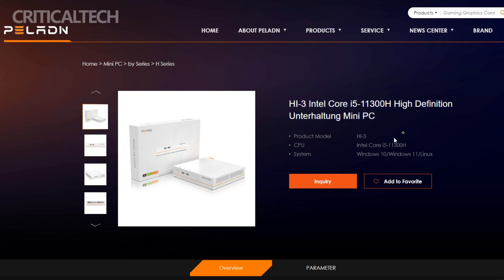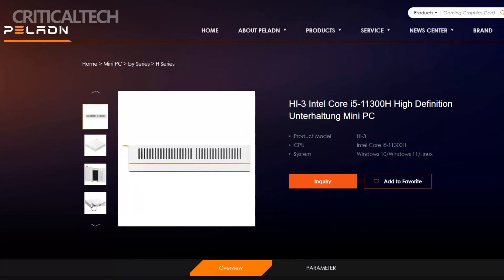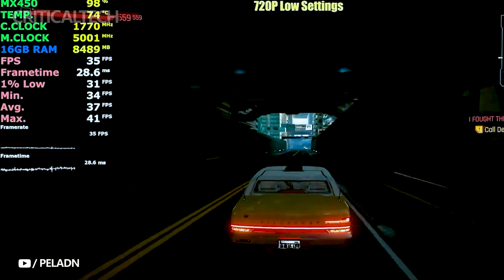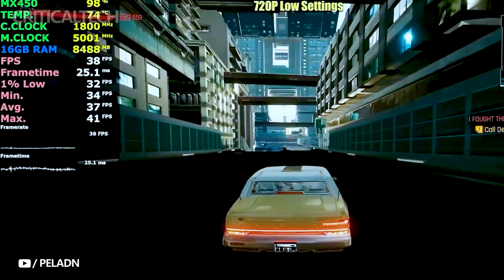To complement its CPU prowess, Pelland has equipped the Hi3 with an NVIDIA MX450 GPU, featuring 2GB of GDDR6 memory. This GPU not only enhances its graphics performance, but also makes it an ideal choice for users who seek versatility in their computing experience, be it work or leisure.